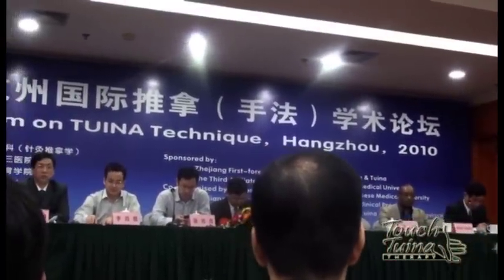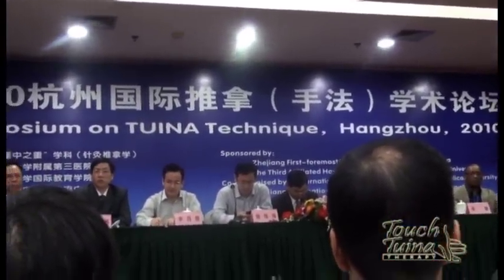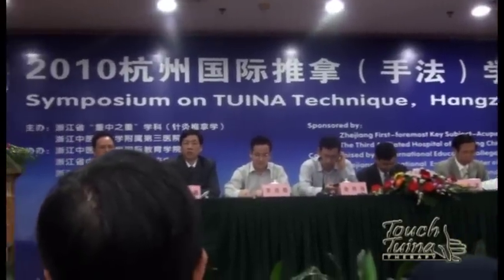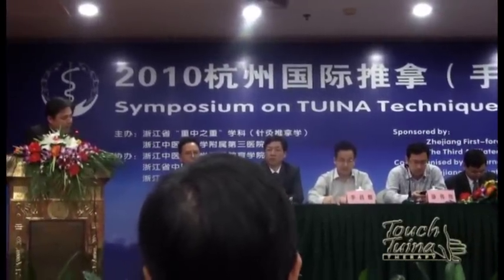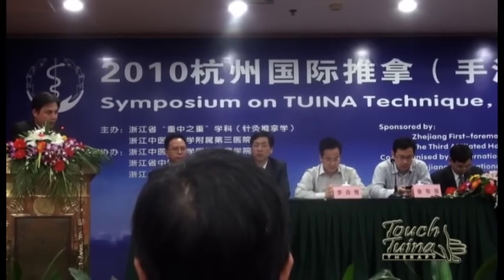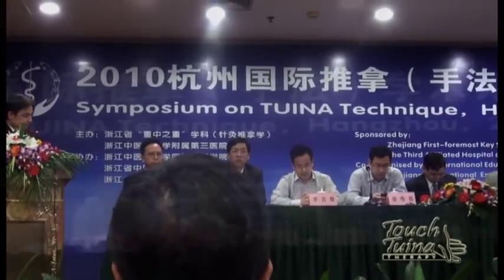Today we help this symposium to build a platform for international exchange with foreign friends. We hope this platform can promote our international exchange with all friends from all over the world.